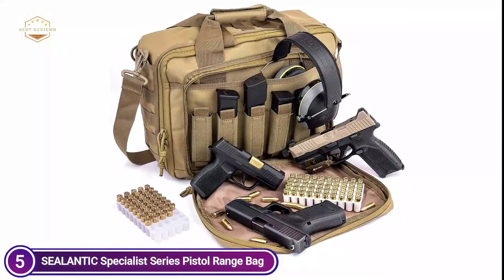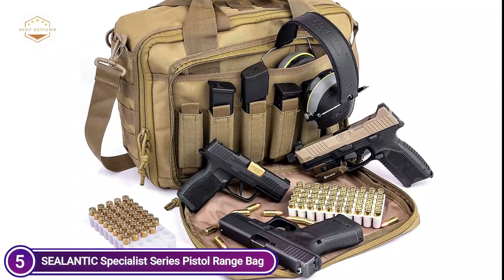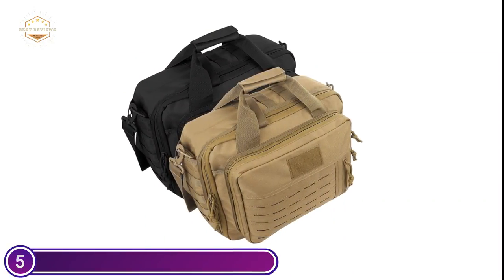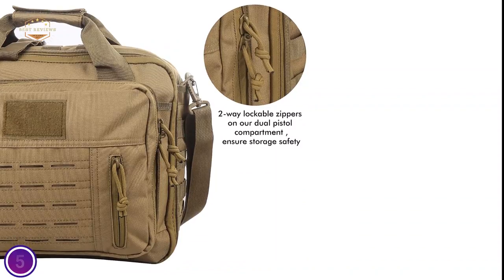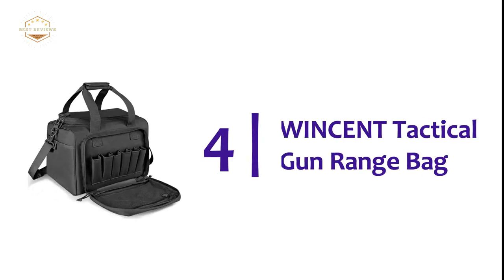A top-quality pistol bag will protect your firearm from falling, getting wet, or other harm. The bag for shooting has 7 pockets. The front zipper pocket is equipped with 6 magazine holders for pistols, and the main pocket is for firearms as well as ammunition, earphones, the holster, and other items. There are pockets on the back and bottom to provide additional protection.